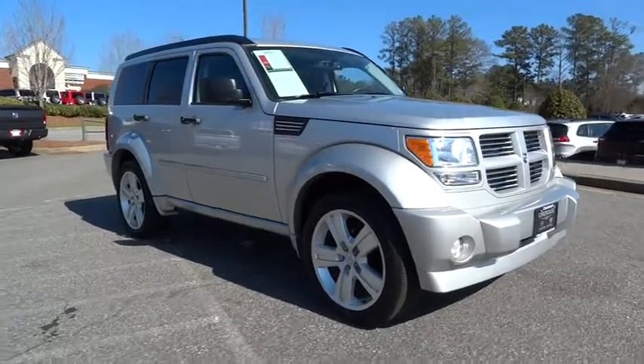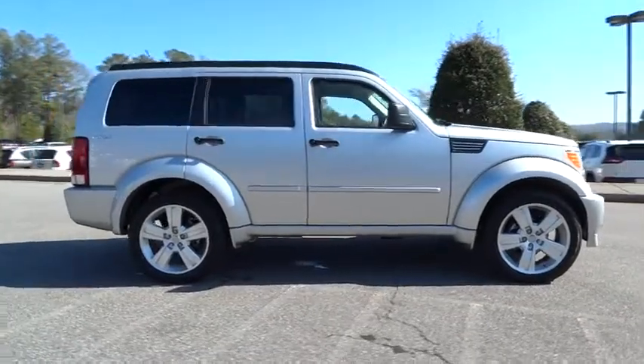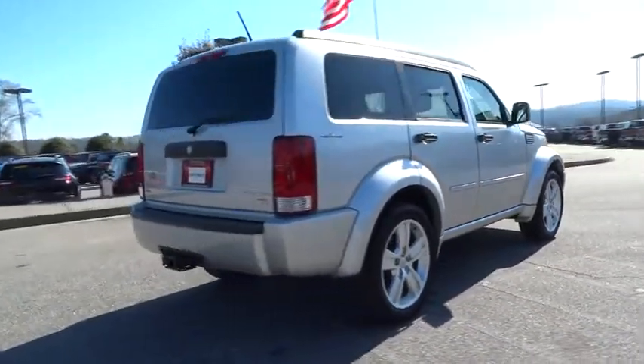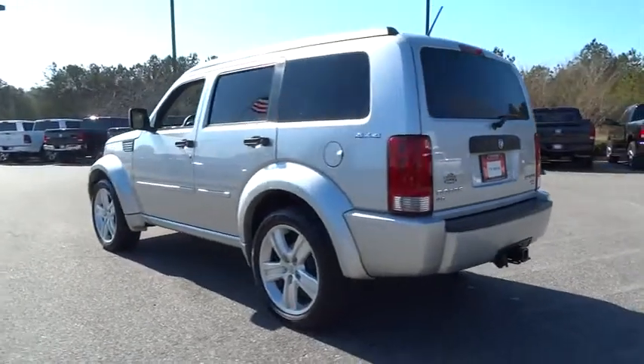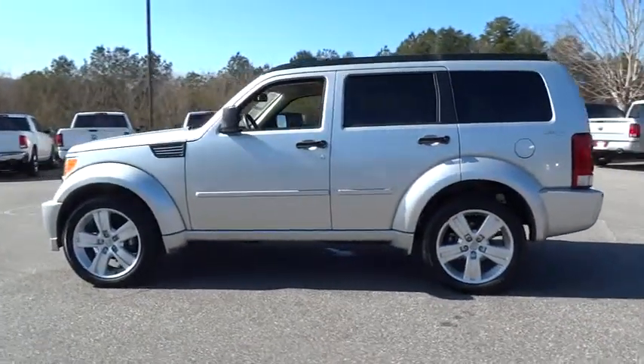2011 Nitro. Nitro provides the flexibility you need to carry it all without compromising comfort and style. Pair that with Nitro's powerful V6 capabilities and an impressive 5,000 pound towing capacity and you've got the total package — and is priced below $20,000. This vehicle has less than 40,000 miles.